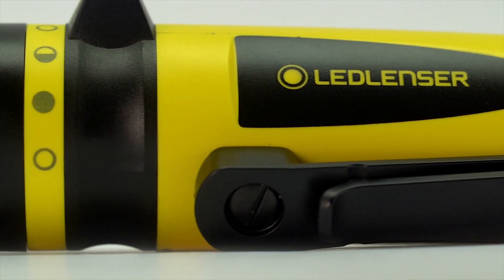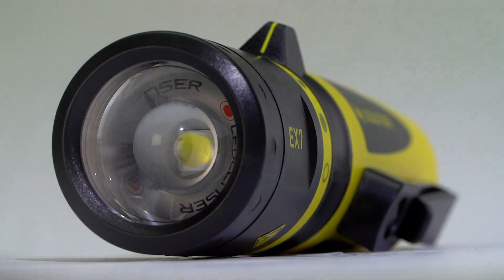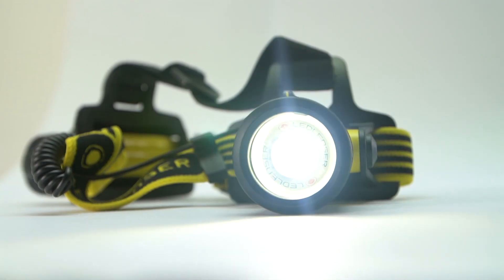Hi there, I'm Joe and I've got some great new products to show you. LED Lens' brand new intrinsically safe 8X range. There's a pen light, handheld torch and a brilliant new head torch.